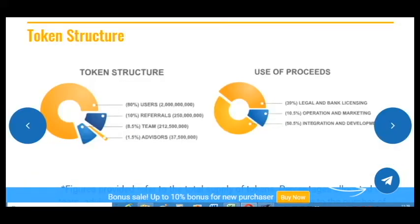Here is information about the token structure — 80% of tokens are for users and referrals. The biggest part of raised funds will go to integration and development, then to ledger and bank licensing, and then to operations and marketing.